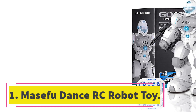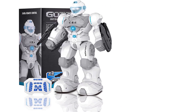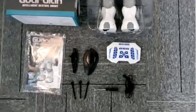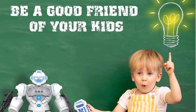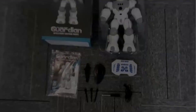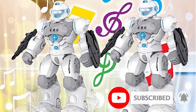Number 1. Macefew Dance RC Robot Toy. The Macefew Dance Robot is a larger remote control robot toy designed for kids aged four years and above. This robot offers joint movement, a sensor and programming system, and a range of interactive features. With the remote control mode, kids can control the robot's movements and enjoy imaginative play. The gesture sensor mode allows the robot to respond to hand gestures, making it even more engaging. The built-in self-programming movement system enables over 50 actions accompanied by music, providing endless entertainment.